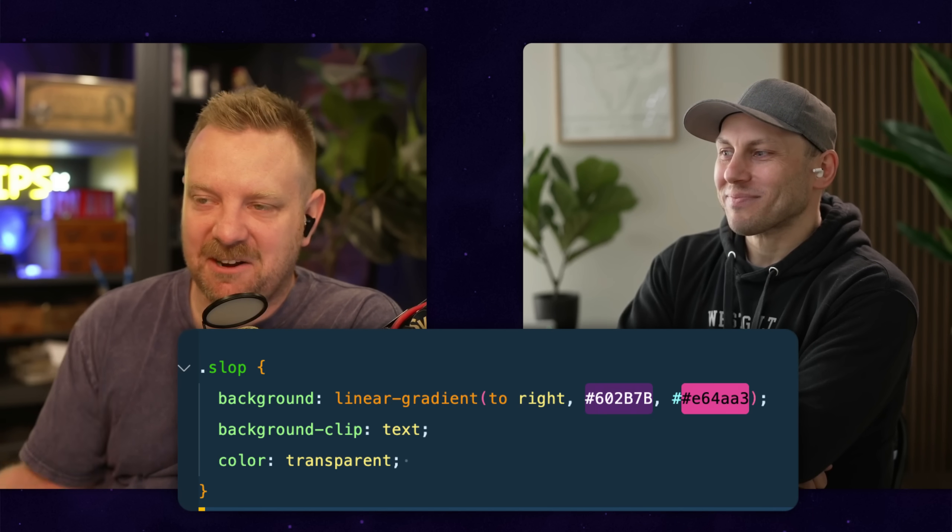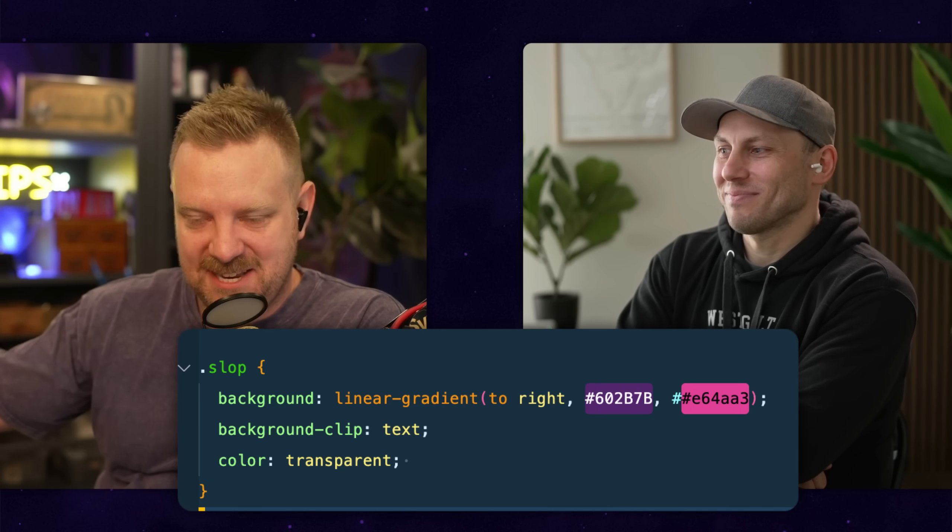Yeah, the gradient. That move of using the WebKit background-clip text CSS — AI absolutely ruined that move. It loves the gradient text.